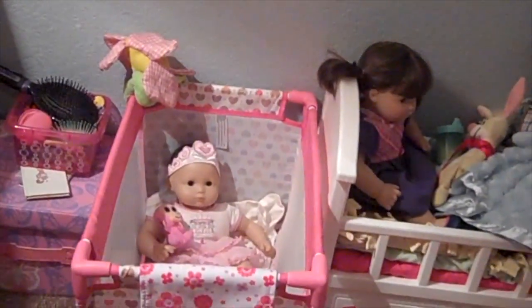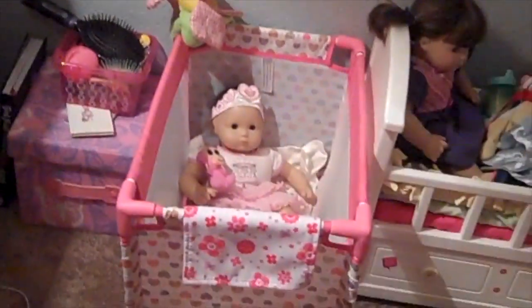Hey everyone, welcome back to our channel. Today I'm going to be doing a Biddy Baby Nursery Tour, so let's get started. I'm going to be going from over here to over here.